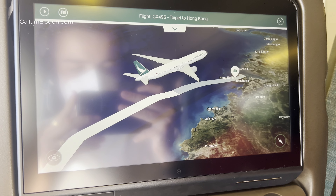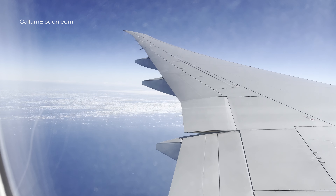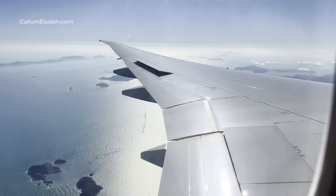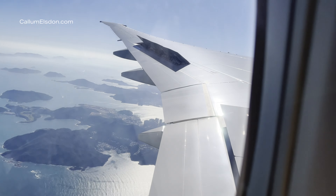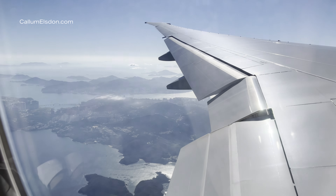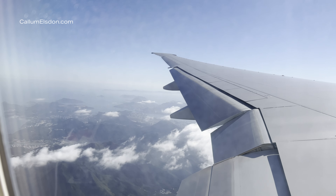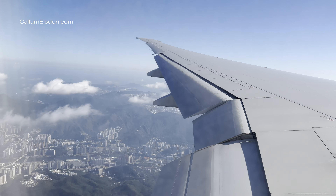And with that, we began our descent into Hong Kong Chek Lap Kok Airport. Landing at the airport is one of my favourites in the world, thanks to the scenic approach over the city and neighbouring Shenzhen.